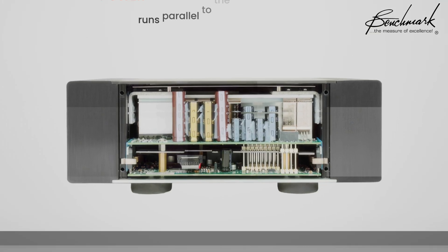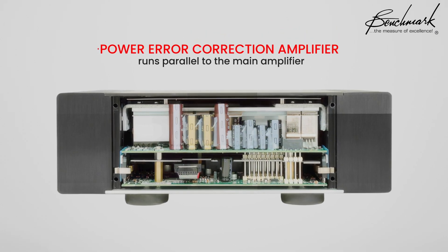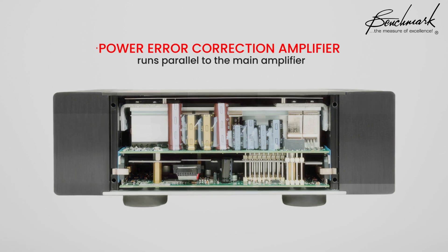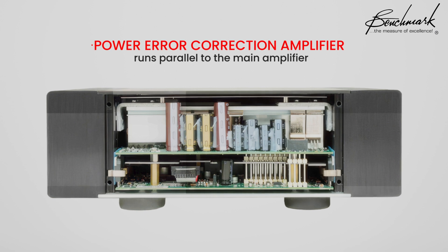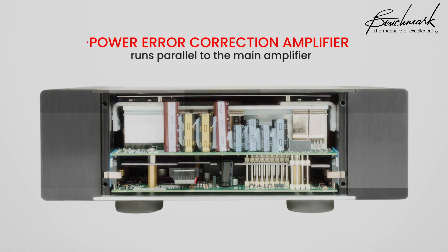Here's where it gets fascinating. The AHB2 uses a low-power error correction amplifier that runs parallel to the main amplifier. This system actively predicts and cancels out distortion before it occurs, resulting in astoundingly clean output across the entire audio spectrum.